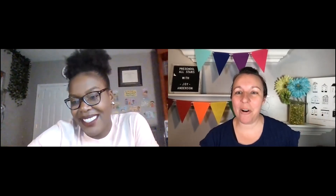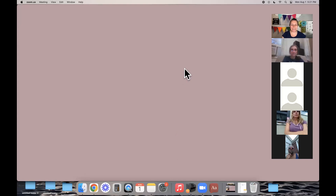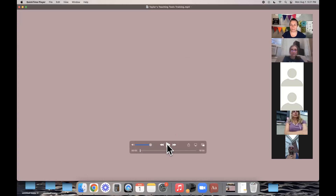Now I have a special video from Taylor Willem. She wasn't able to be here live to present today, but she put together a really cool video that we're going to share. Then we'll see if she's on for questions. Go ahead and enjoy Taylor's video that she made for us.